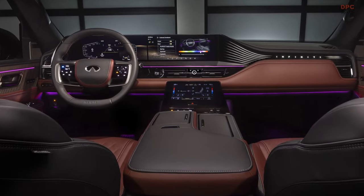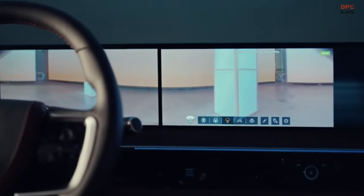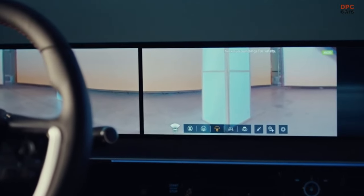Twin 14-inch screens provide access to information, entertainment, and connected services.